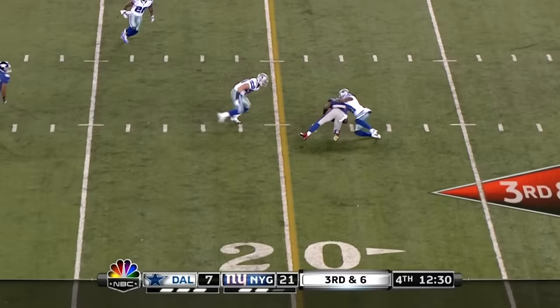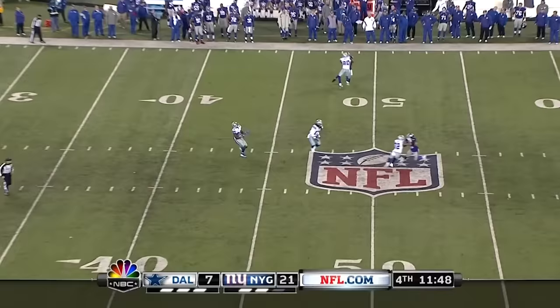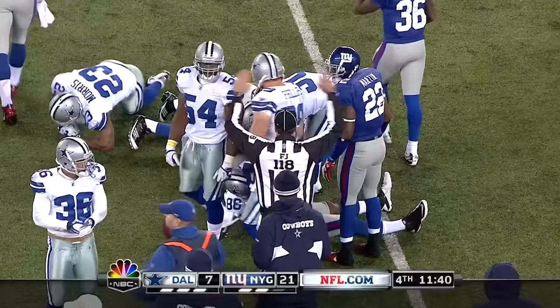Here's the pass, and it is caught short of the first down. Weatherford with a short line drive kick. Here's Bryant — in the Giants territory. And Bryant, who ran a punt back against the Giants for a touchdown last year, to the 40. There's a flag down on the other side of the field at the Giants 48.